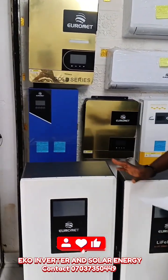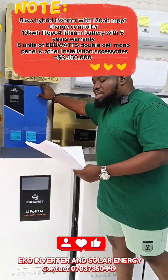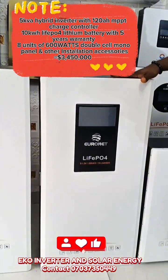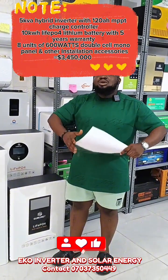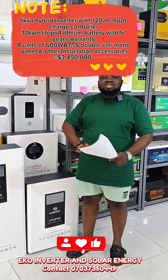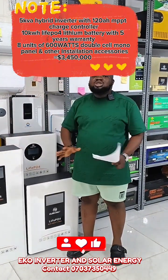This is a 5kVA complete solar system that is going for 3,450,000. With 3,450,000, we are going to give you a 5kVA hybrid inverter. We give you a 10kW lithium-ion battery with Wi-Fi and Bluetooth function. We give you 8 units of 600W solar panels, and other installation accessories like battery breaker, AC surge, DC surge, and voltage regulator.